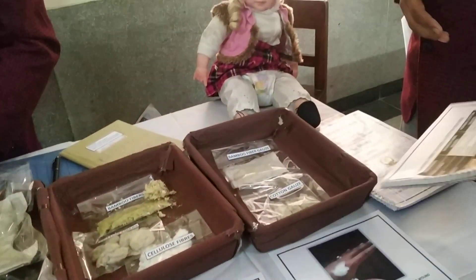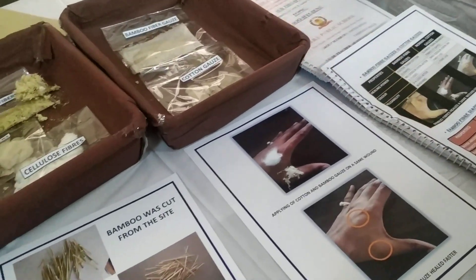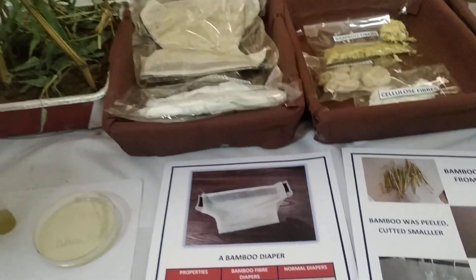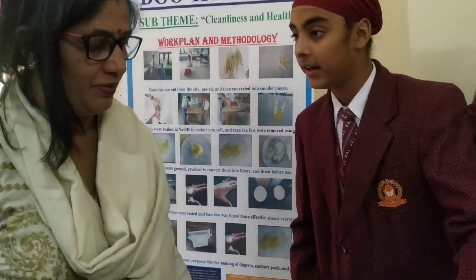Is bamboo fiber gauze available in the market? They are not available in the market. Bamboo t-shirts are available, but to use the fiber you need to thread them. The fibers are inside the cloth — these are the fibers placed inside the cloth.